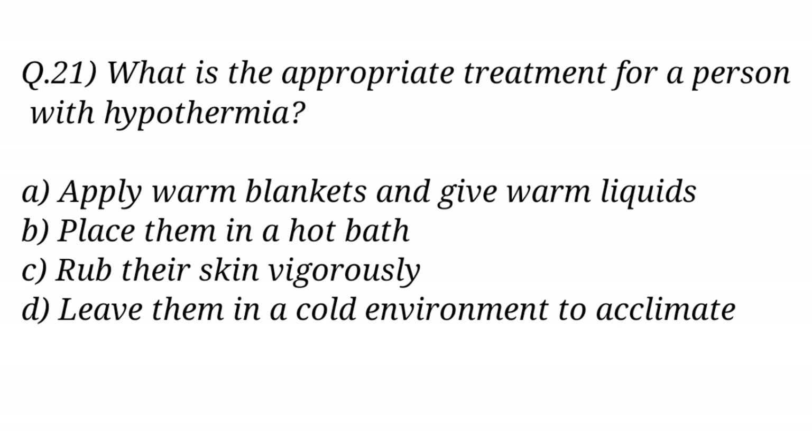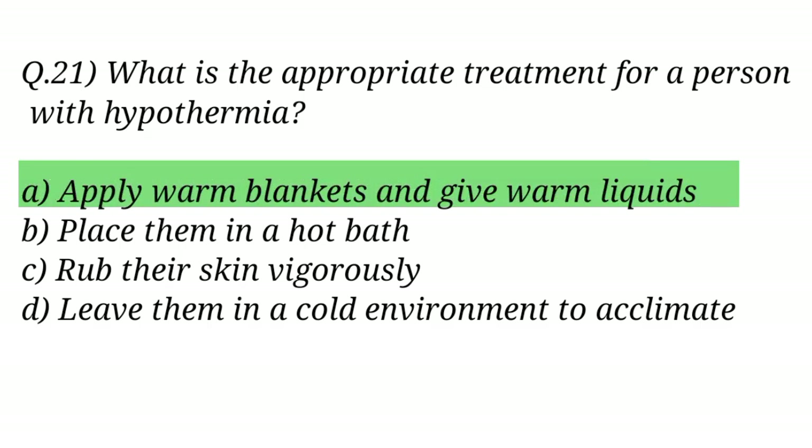Question No. 21. What is the appropriate treatment for a person with hypothermia? The right answer is Option A: Apply warm blankets and give warm liquids.